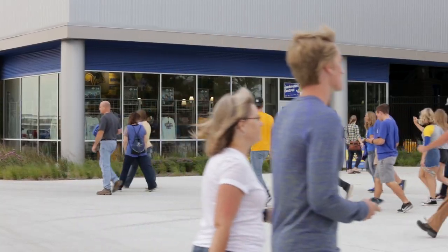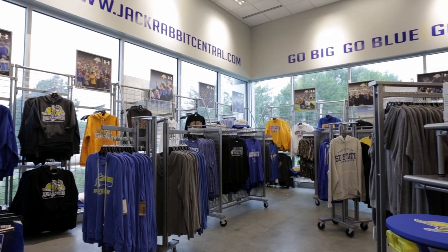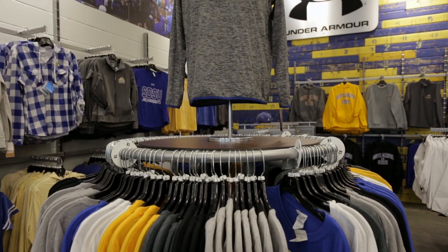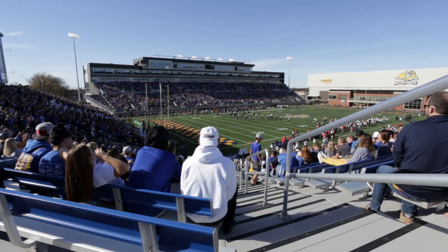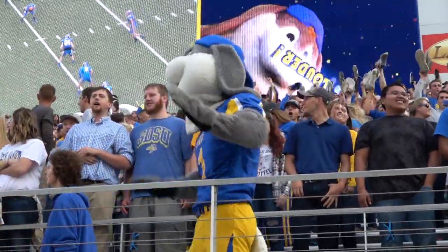Fans can buy SDSU apparel and more at the Jackrabbit Central Stadium store located at the southwest corner of the stadium. The store features many items that cannot be purchased at any other Jackrabbit Central store. This stadium rivals any football facility in the Football Championship Subdivision, or FCS level.